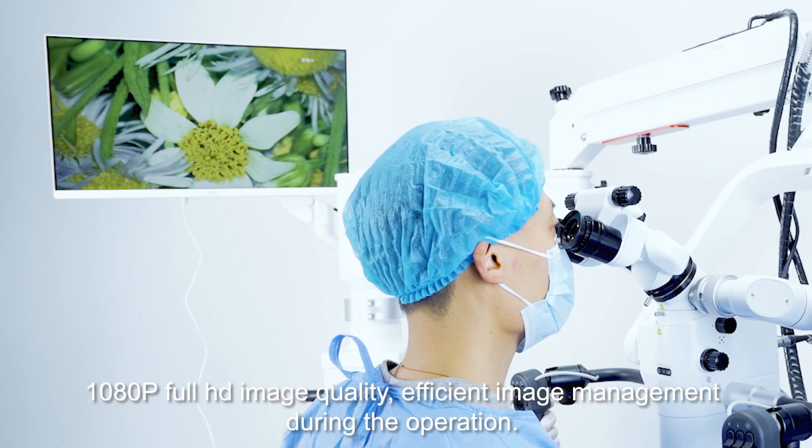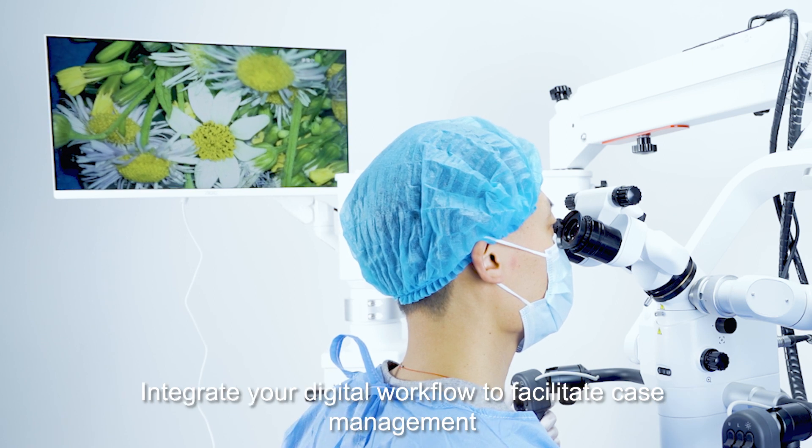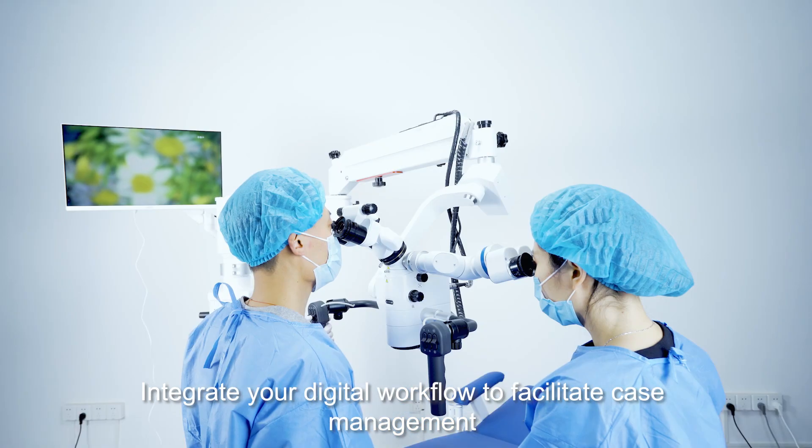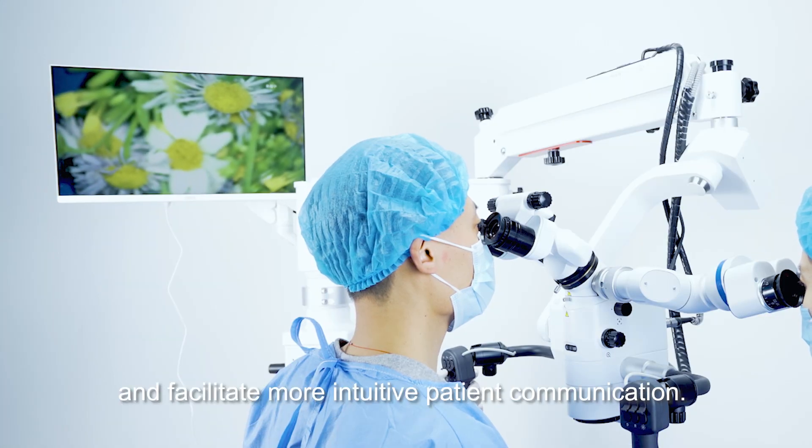1080p full HD image quality, with efficient image management during the operation. Integrate your digital workflow to facilitate case management and more intuitive patient communication.